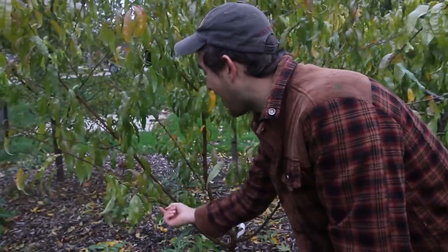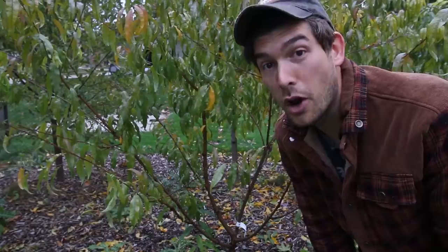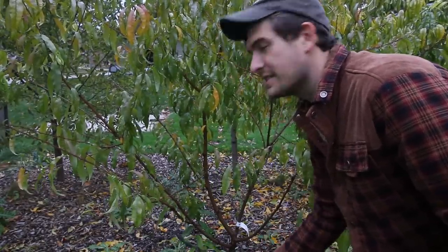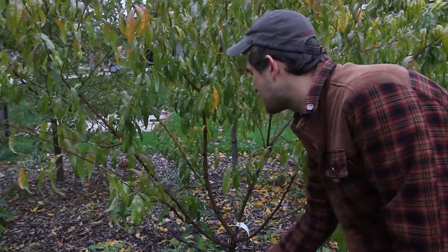I absolutely love the Chapin sprayer for this simple but important feature: the bent tip. This bent tip allows me to spray both the top and the underside of the branches. When spraying a tree it's important not just to spray the top but also the underside so it's truly saturated. Pests are far more commonly found on the underside of branches because that's where birds and other predators can't find them. This little bent nozzle lets me get underneath and really soak those branches.